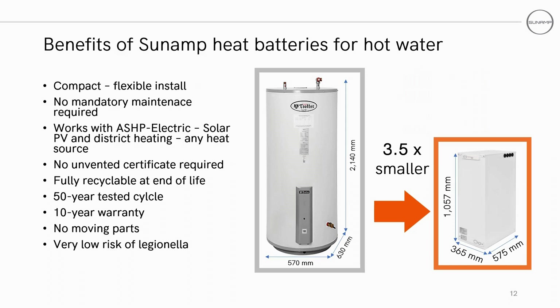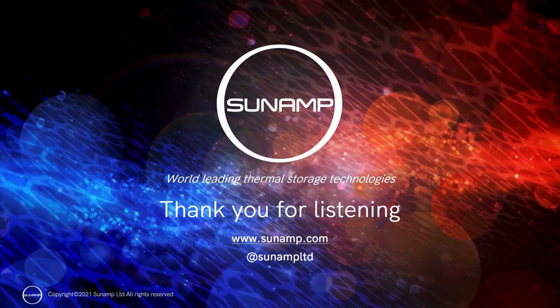As to the benefits of Sunamp's heat batteries, these include — as mentioned before — its compact size, which makes installation more flexible. There is no mandatory maintenance requirement. It works with ASHP, electric, solar PV and district heating, and thus has many different heat sources. There are no requirements for unvented certification. It is fully recyclable at the end of its life, has been tested for 50 years worth of cycling, and has a 10 year warranty. It also has no moving parts and has a very low risk of legionella. This should give you a better understanding of PCMs and how they are applied at Sunamp.